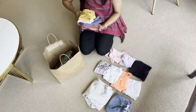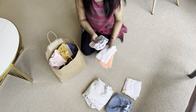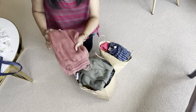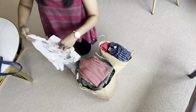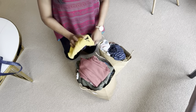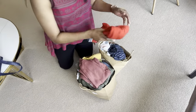Decluttering the kids' clothes — or even your own — before going on a holiday is a really good idea, especially if you think you're going to do some shopping. Just walk around the rooms, pull out stuff that's no longer used or that kids have grown out of, put it in a bag, and pass it on to a family member, friend, donate, or sell.